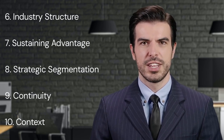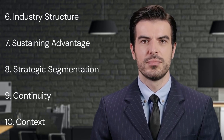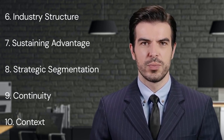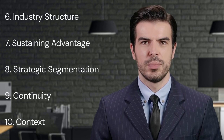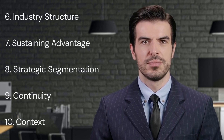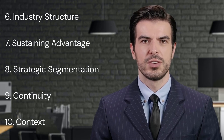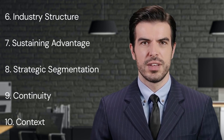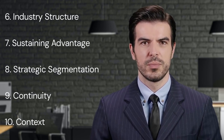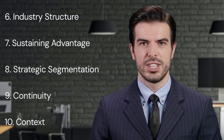Key Point Seven: Sustaining Advantage. Porter addresses the challenge of sustaining advantage. He suggests that sustaining superior performance and competitive advantage lies in the ability of a firm to continuously improve and upgrade its capabilities and competencies. Such continuous improvement could be in the form of process innovation, product innovation, or even business model innovation. For instance, embracing digital technologies to streamline operations and enhance customer experiences can provide a sustained competitive advantage.